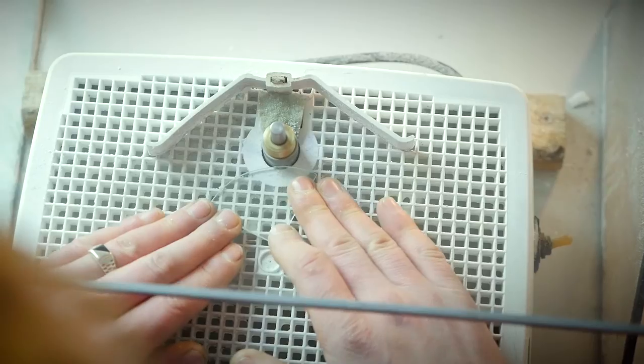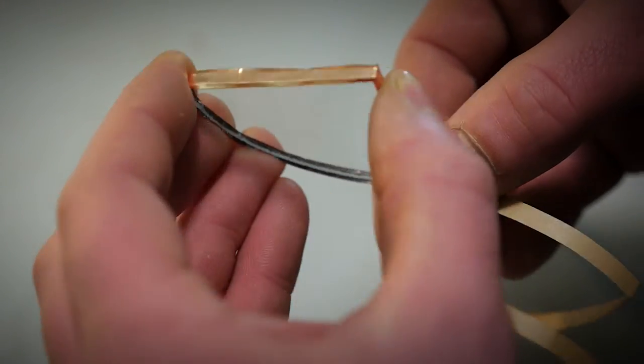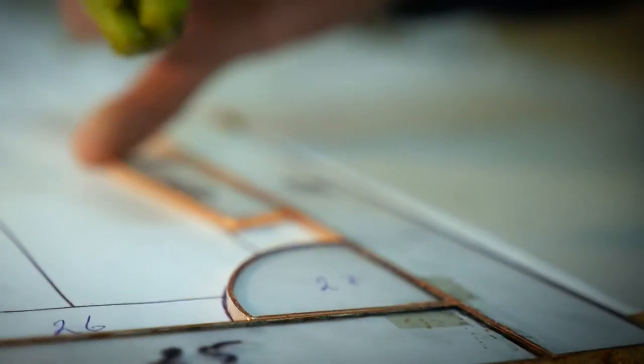The biggest difference is how the glass is held together within a panel. In the leaded glass technique, the glass is held together by sliding individual glass pieces into the strips of lead caming, applying putty, and then the caming joints are soldered. In the Tiffany glass technique, each piece of glass is wrapped with copper foil and then individually soldered all around the perimeter to the pieces directly next to it.